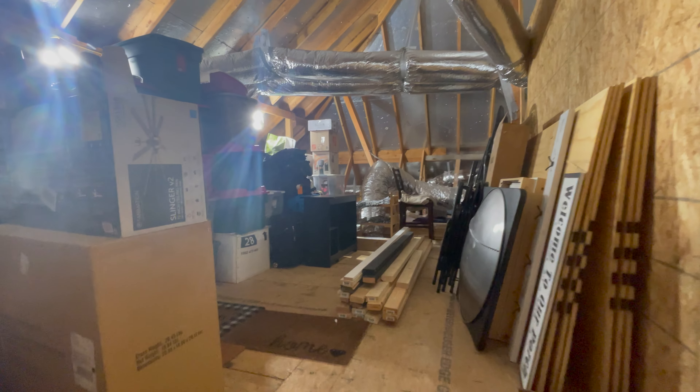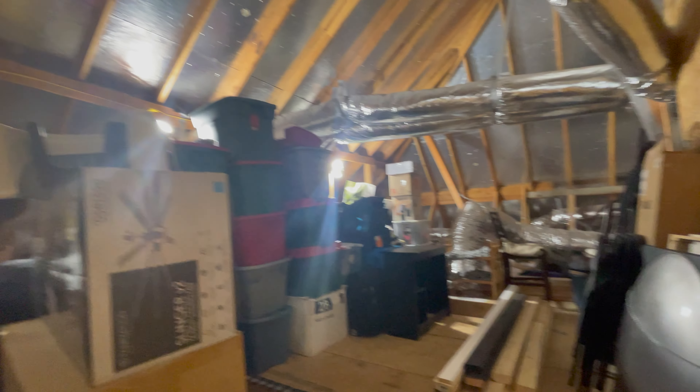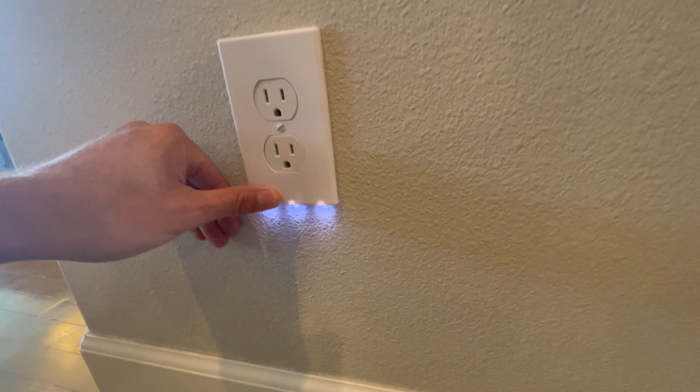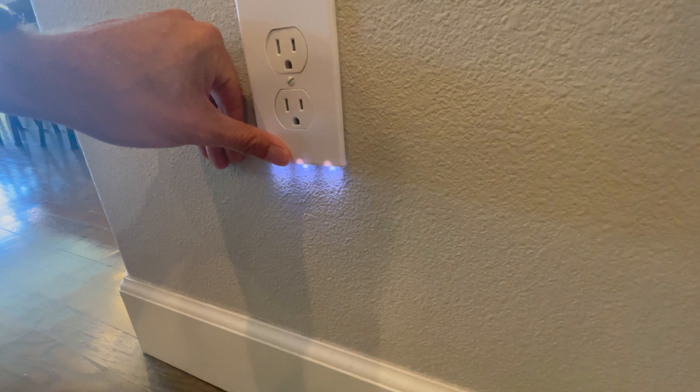This is a great attic space that can be built out into a theater room — you can see there's lots of space up here. The house is also outfitted with fixtures that act as night lights throughout the house.